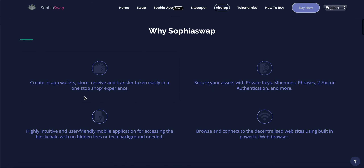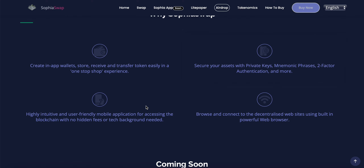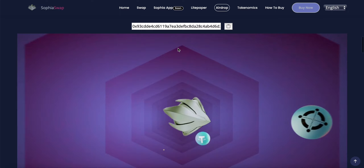With Sophia Swap you're able to create in-app wallets, store, receive, and transfer tokens easily in a one-stop shop experience. You can secure your assets with private keys, mnemonic phrases, two-factor authentication, and more. There's a highly intuitive and user-friendly mobile app for accessing the blockchain with no hidden fees or tech background needed, and you can browse and connect to decentralized websites using a built-in powerful web browser.